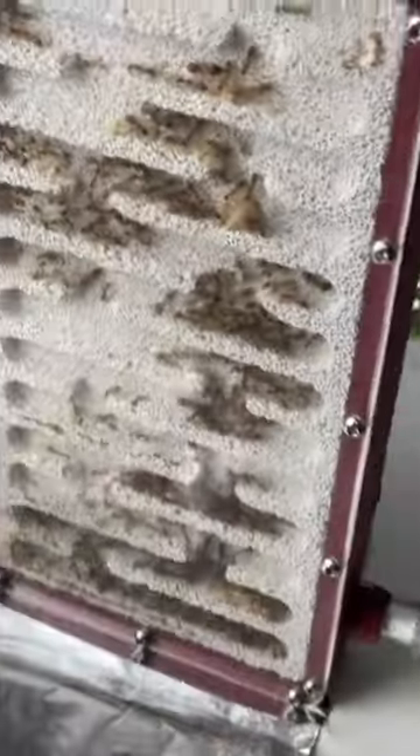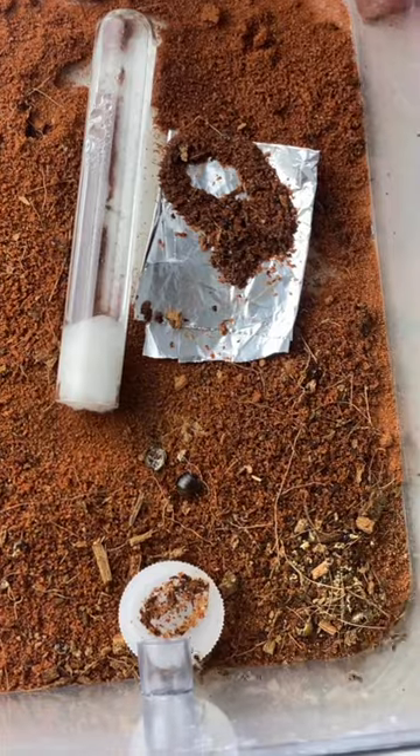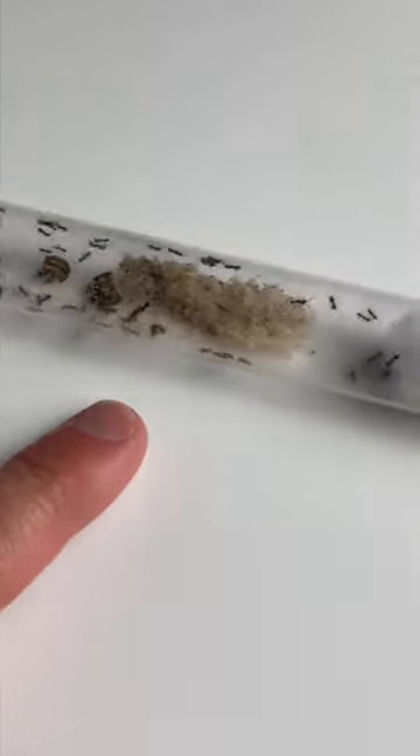Take this colony for example. Hundreds of ants living and eating together, but where is their trash? This ant colony has dedicated a spot to discard their waste to prevent a mold outbreak. Notice how this colony has moved their trash as far away as possible? Even this colony can manage to keep their house clean in such a small space.